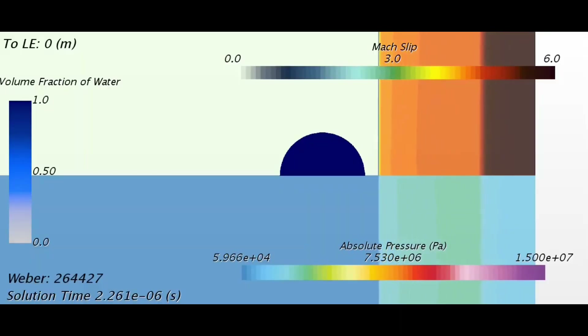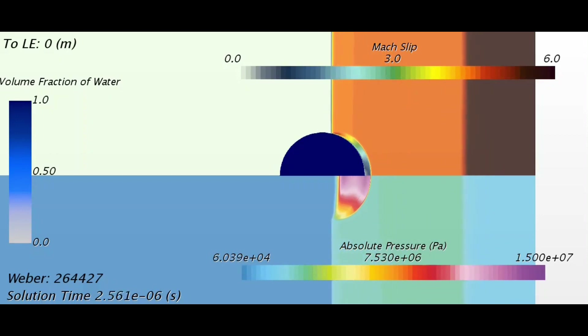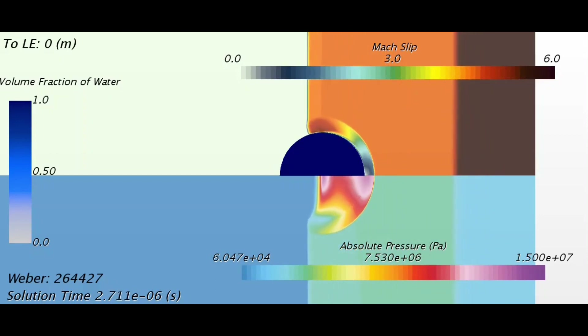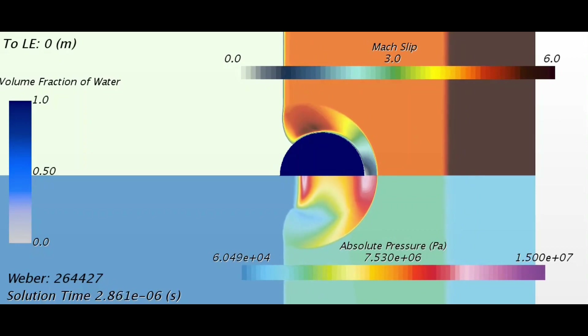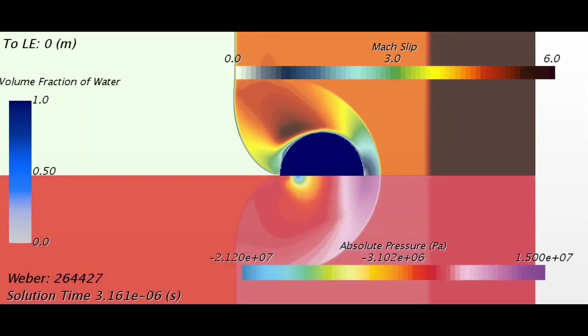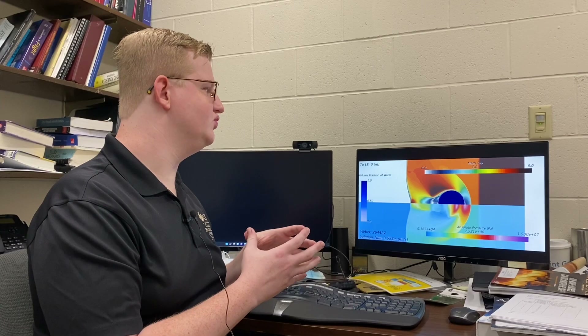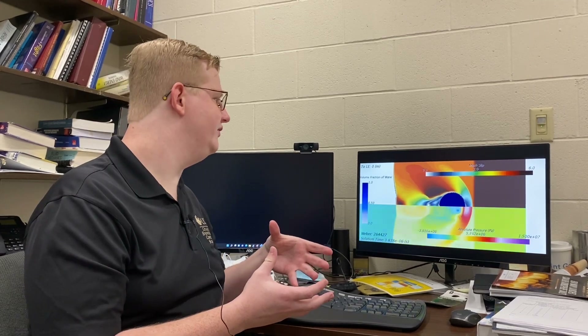When that droplet contacts the shock, we see a pressure wave travel through that droplet and then kind of reflect backwards. And that traveling through and reflecting of that pressure wave is what causes that cavitation phenomena that we want to investigate.